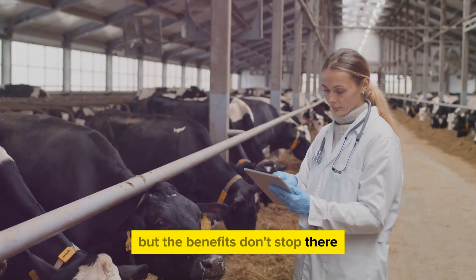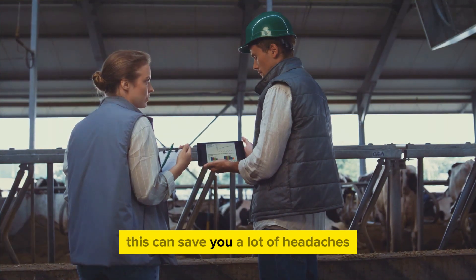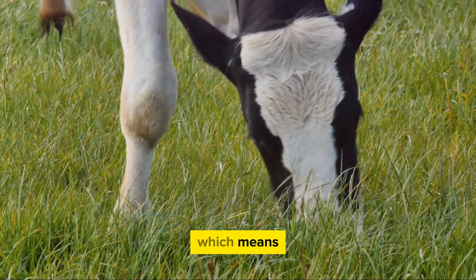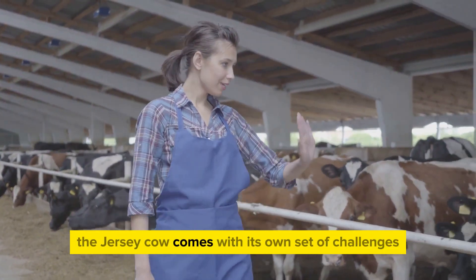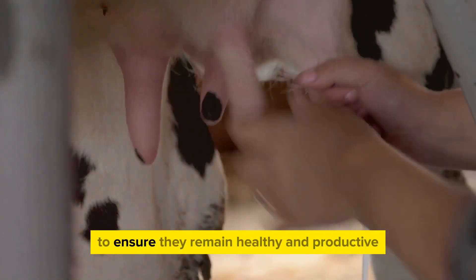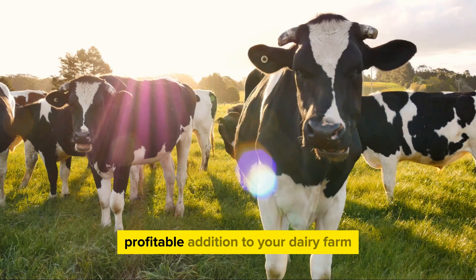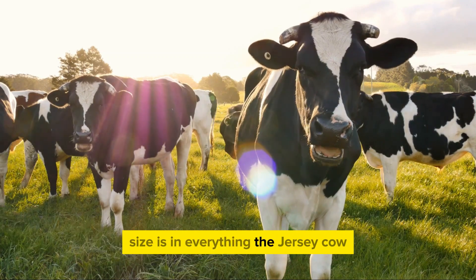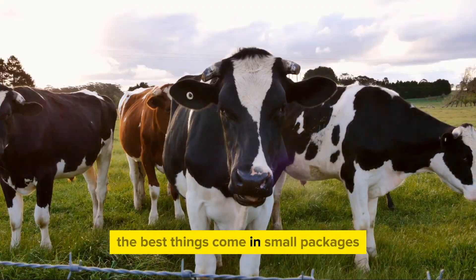But the benefits don't stop there. The Jersey Cow is also known for its resistance to diseases, making it a sturdy and durable breed. This can save you a lot of headaches and veterinary bills down the line. Plus, these cows are known for their longevity, which means they can continue producing high-quality milk for many years. Just like any other breed, the Jersey Cow comes with its own set of challenges — they require careful management, especially when it comes to their diet, to ensure they remain healthy and productive. However, with the right care and attention, the Jersey Cow can be a highly profitable addition to your dairy farm. In the world of dairy farming, size isn't everything. The Jersey Cow, with its high butterfat milk, efficient feed conversion, and disease resistance, proves that sometimes the best things come in small packages.